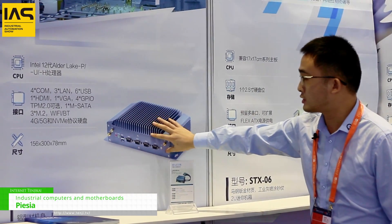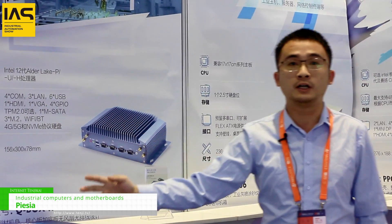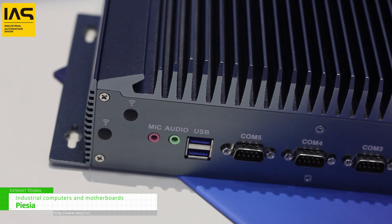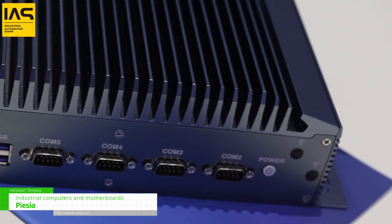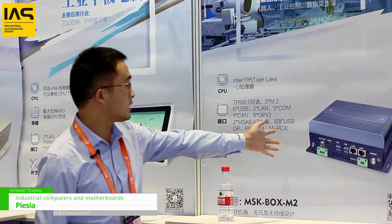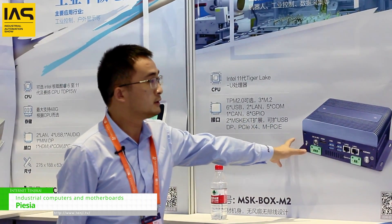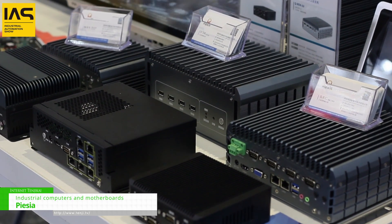This is some of our industrial box, like the industrial computer. All of the products we use are Intel-based. And this is a very hot-sell product, like the firewall PC, and the industrial ITX including the firewall.